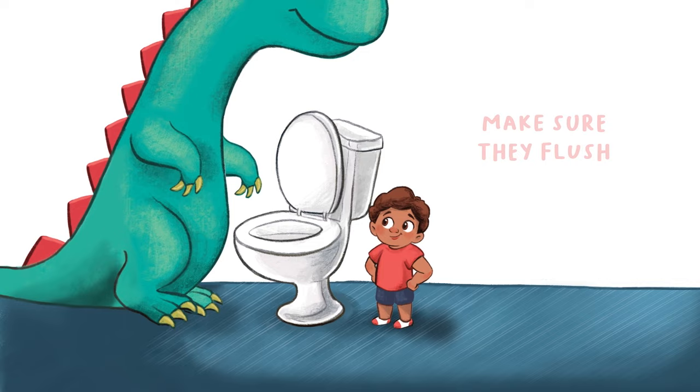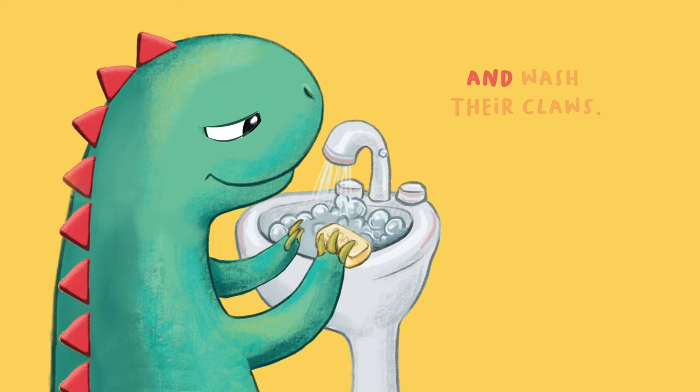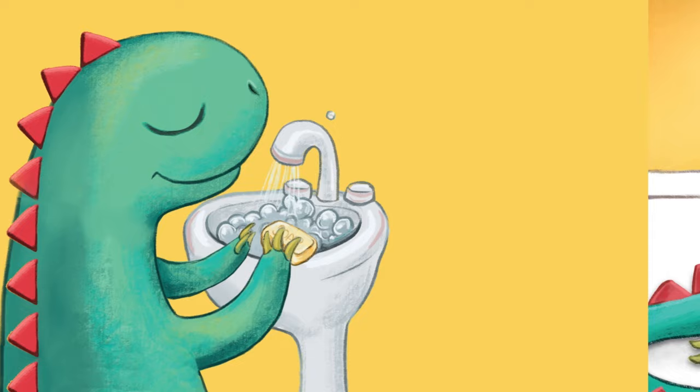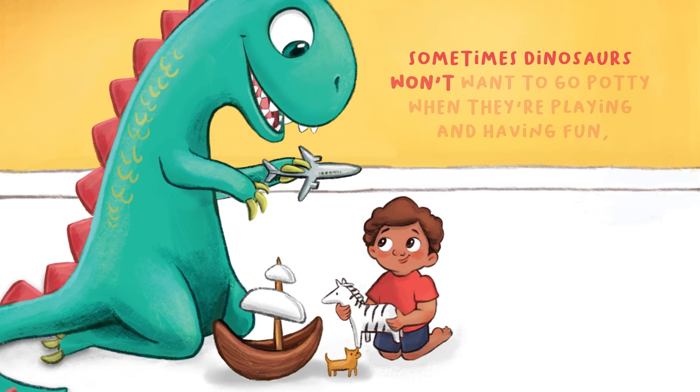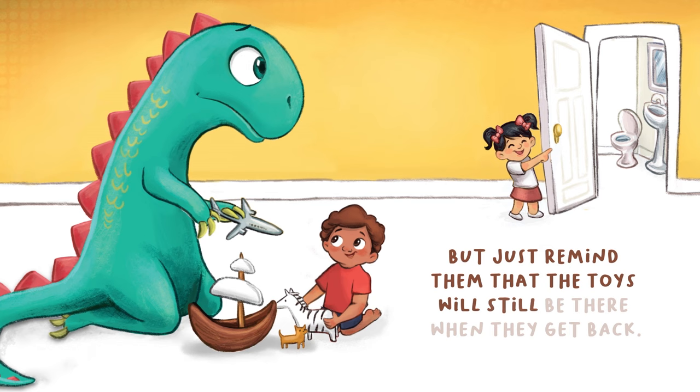Make sure they flush. Sometimes, dinosaurs won't want to go potty when they're playing and having fun, but just remind them that the toys will still be there when they get back.